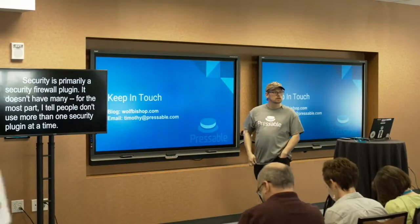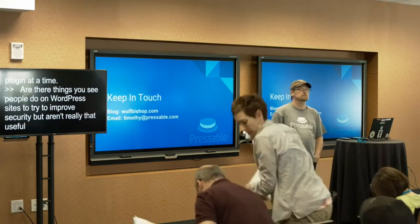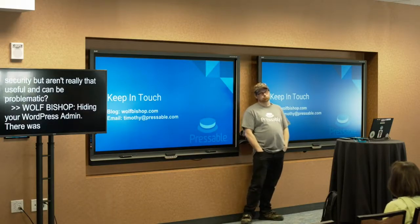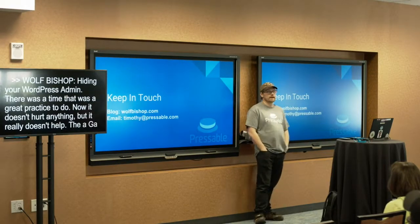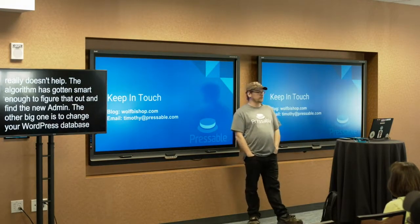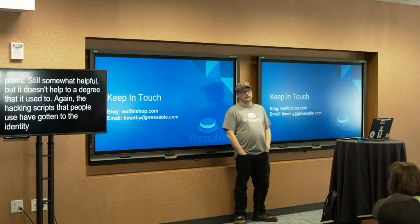As for things people commonly do that aren't really that useful: number one is hiding your WP admin. There was a point when that was an absolutely great practice, but now it doesn't really help — the algorithms have gotten smart enough to figure out and find the new admin URL. The other big one is changing your WordPress database prefix. It's still somewhat helpful, but not to the degree it used to be, because hacking scripts have gotten to the point where they can figure that out and find it.